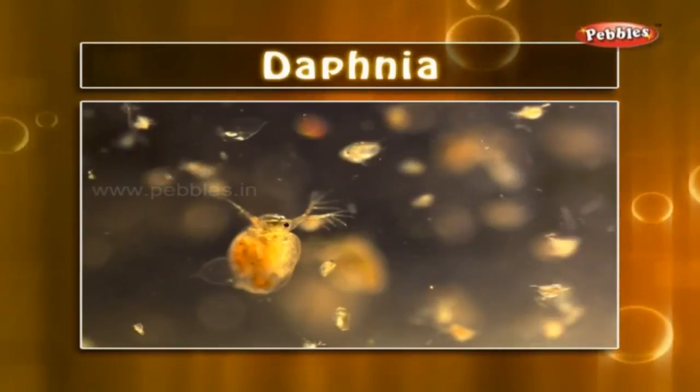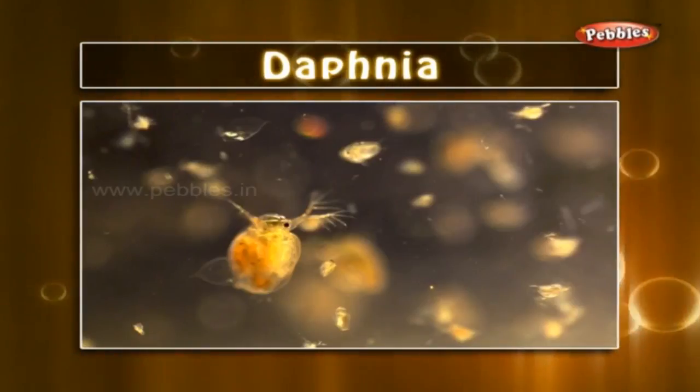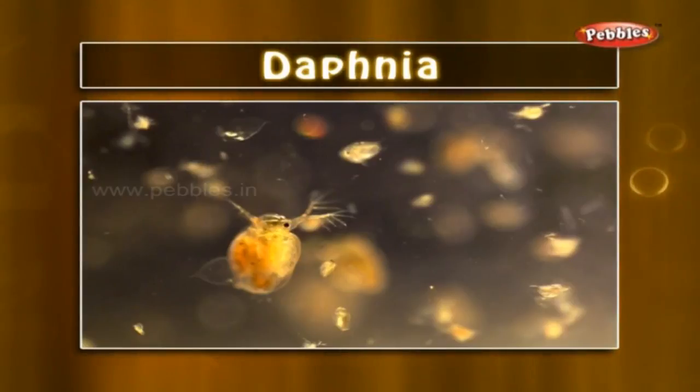Daphnia: daphnia are minute fresh water creatures having a round body enclosed in a transparent shell. We use them as live food for fishes in our aquarium.